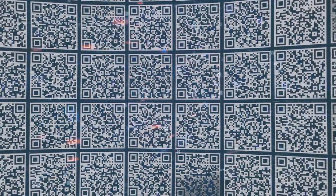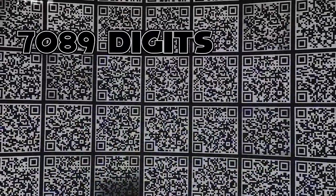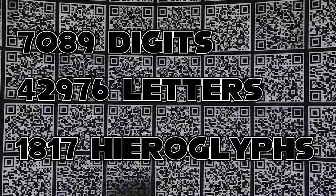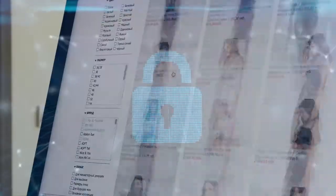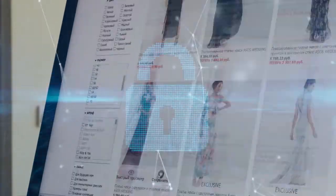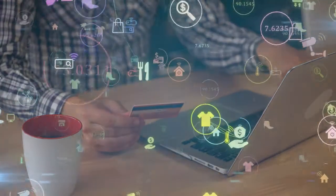QR code makes it possible to encrypt more information. Because of its two-dimensionality, each QR code can contain 7,089 digits, 4,296 letters, and 1,817 hieroglyphs. Today, they encrypt almost any information, from links to sites on billboards and information about geo-positioning to the encryption of test results and even details of payment.